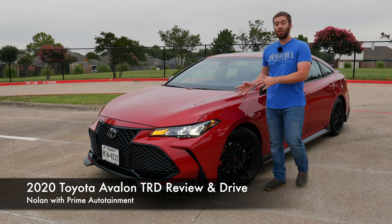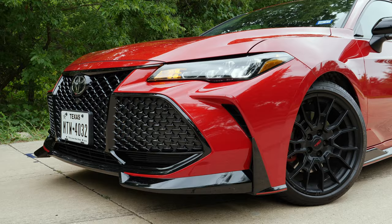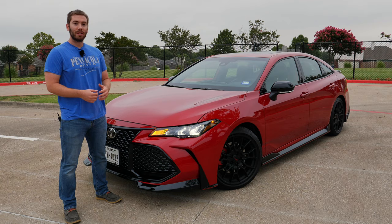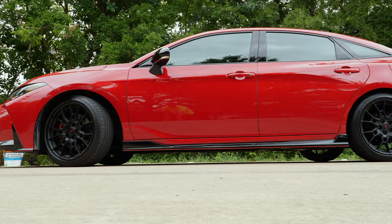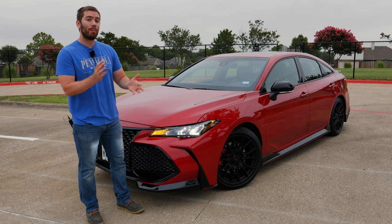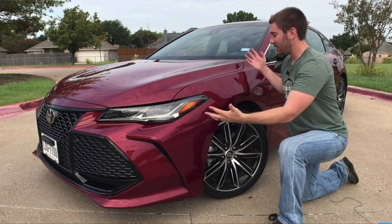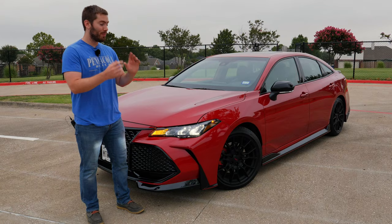Today we have the 2020 Toyota Avalon TRD, and this is the meanest Avalon with the most attitude that you have ever seen. Today I'm going to show you exactly what makes this Avalon TRD special. We're going to look at everything on the outside details, interior, and we're going to go for a test drive and see if it's worth a look as an everyday sports sedan. I have timestamps in the description below, and I also have reviews of the Avalon Touring and the Avalon XSE Hybrid if you want to see those, but this one's going to be all about the TRD. Let's get started.